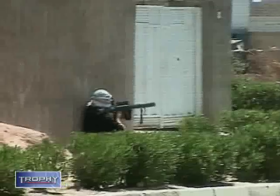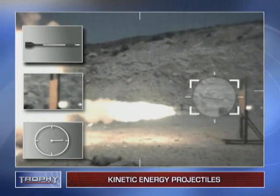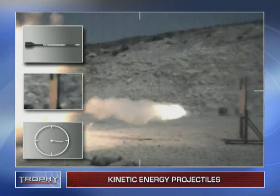Ready for integration to combat ATRs and ATGMs, Trophy is currently in advanced development against kinetic energy projectiles, as seen in this field test.